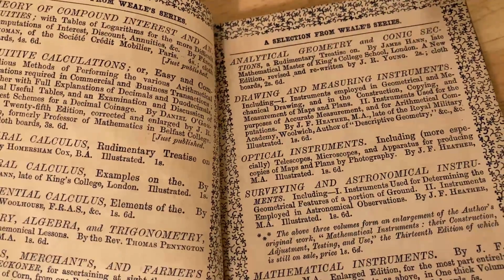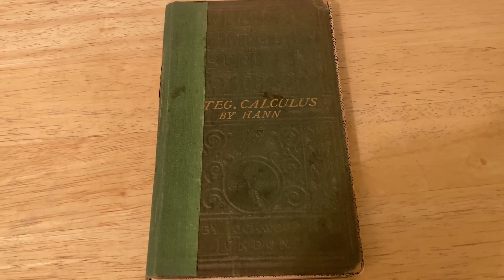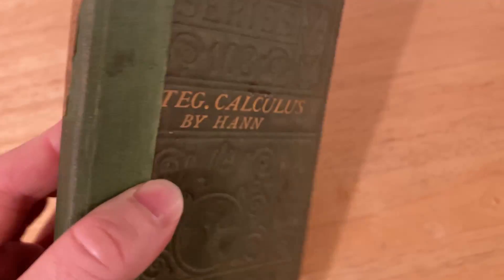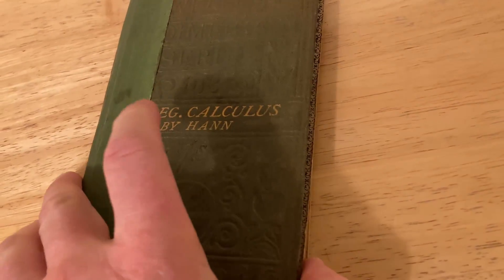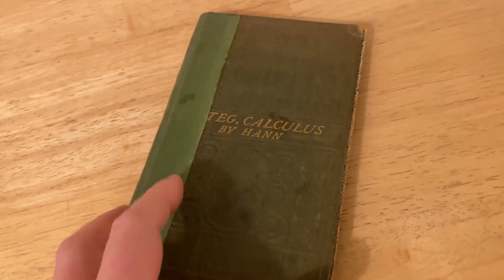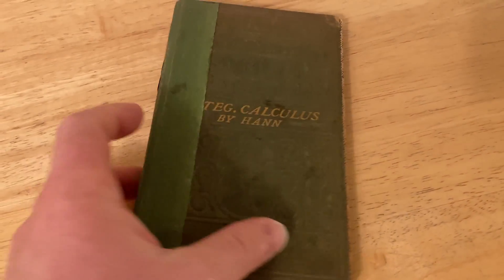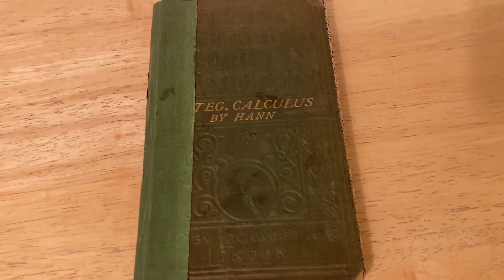What a neat book — kind of a fun book. I just wanted to show it to you. It was written by James Hahn, who was a mathematical master at King's College School, London. It's called Examples on Integral Calculus, a really old book published in 1850, and Hahn was born in 1799. I don't think it's great for learning calculus from the ground up, but it's fun to have and fun to look at for different types of integrals and examples. Some of the techniques used are different from those used today.